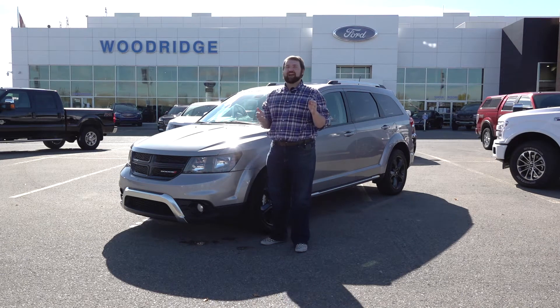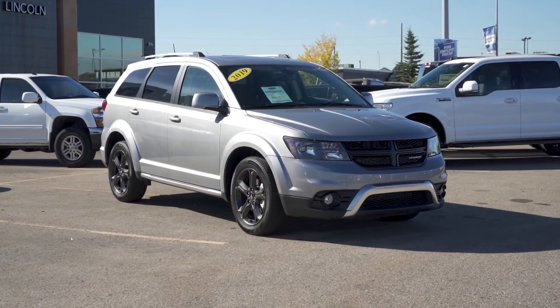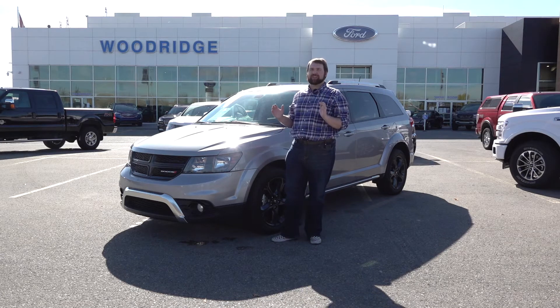Hi there folks, Colin Tyler here at Woodridge Ford. Today we're going to take a look at this beautiful 2019 Dodge Journey Crossroads front wheel drive. For a front wheel drive, this vehicle is absolutely amazing.